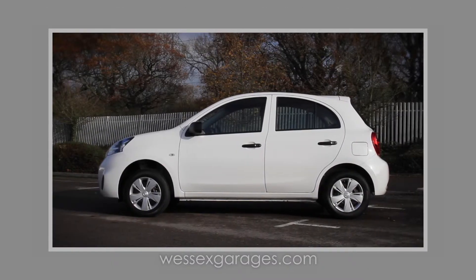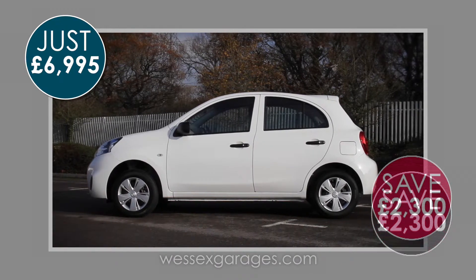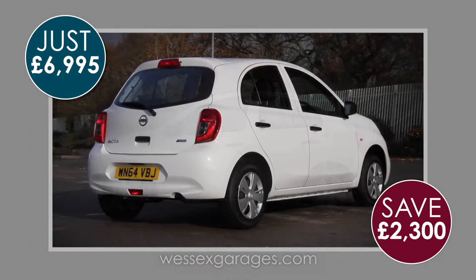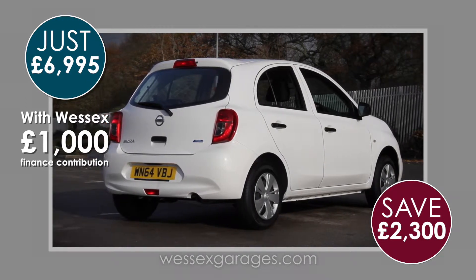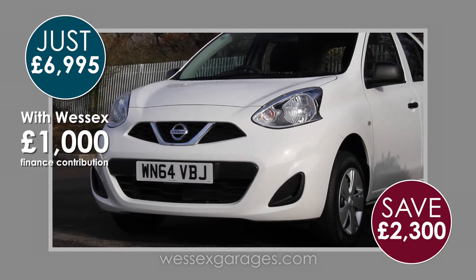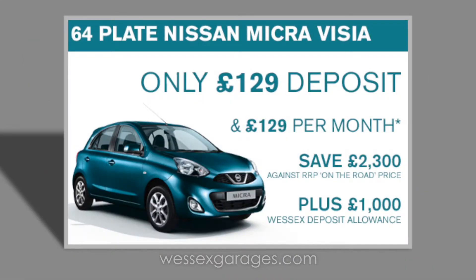These Micra Vizias are offered at just £6,995 — a saving of £2,300 off the list price — after the Wessex £1,000 finance deposit contribution paid by us, providing you use our low rate finance. This can be yours for as little as £129 a month when purchased on personal contract purchase. Terms and conditions apply.